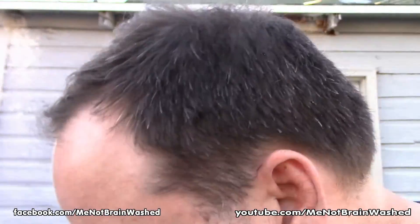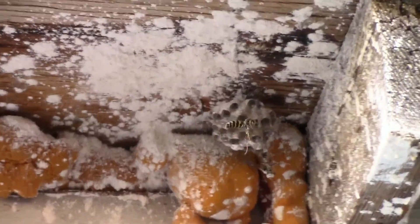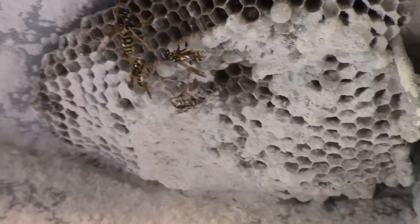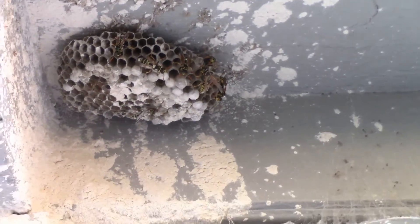Let's zoom in close on one. Can you see them covered in powder? See that guy flying? He's covered in powder. Those guys got powder on them too. They're flying around. Yep, we got them.